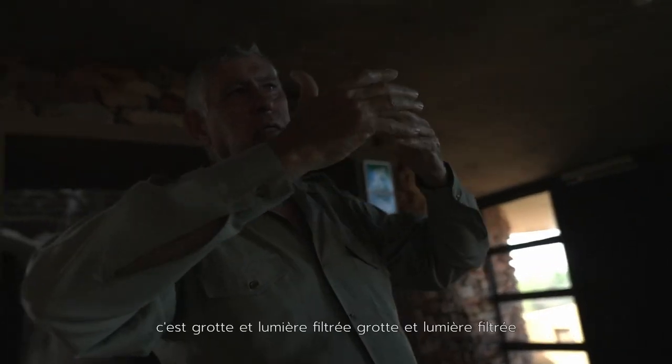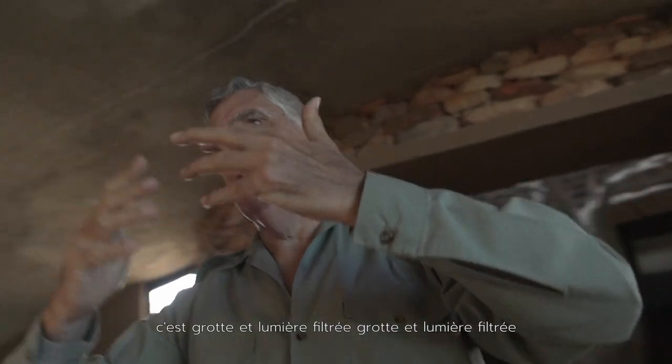And then if you move around again — it's cave and filtered light, cave and filtered light.